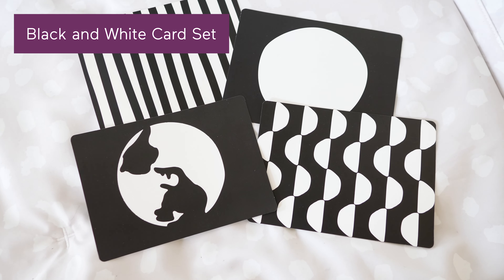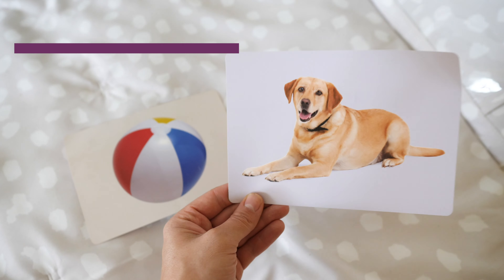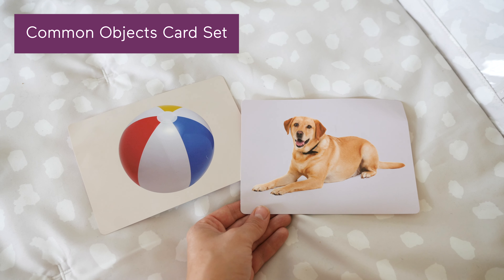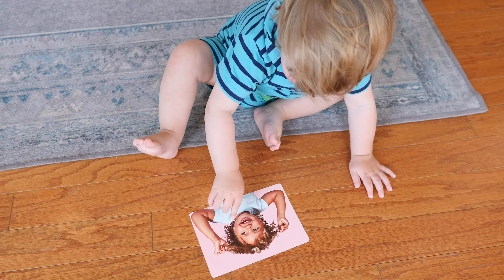The gym also comes with a black and white card set for those first 12 weeks when babies are stimulated by high contrast; a mirror card set, because we all know babies love to look at themselves — am I right? — a common object card set, which is good for reinforcing your baby's first words with everyday objects; and a faces card set, since babies are naturally curious about other babies, it's a great way to build vocabulary with friendly faces.